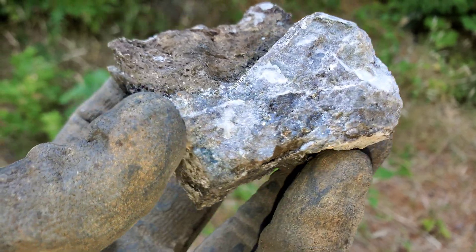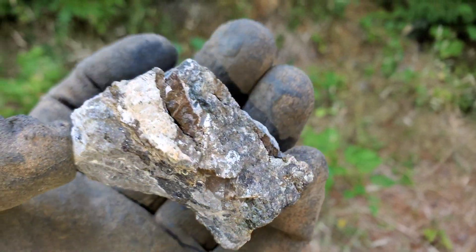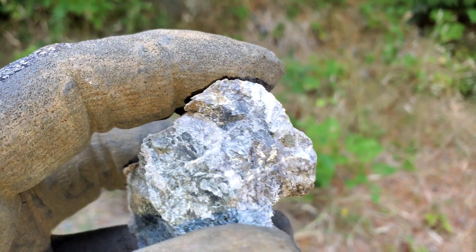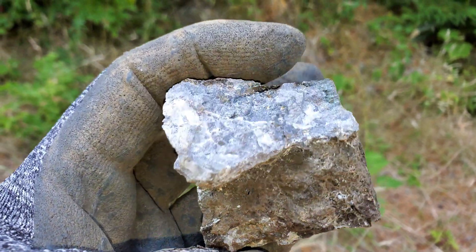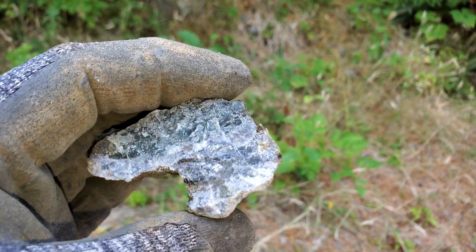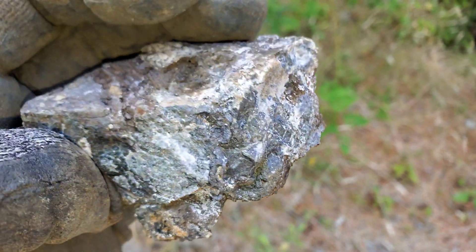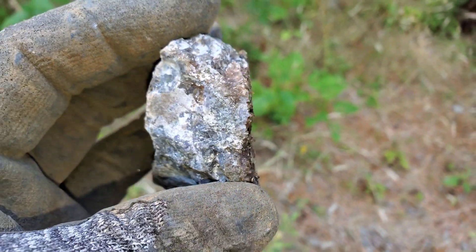Got some samples here - quartz, barite, galena, sphalerite. This is from a new showing we discovered a little while ago. We have a new area that's really close to the showing where the rains washed off stuff and we found a new little area that's mineralized. This is a really good grade of lead, zinc, copper, got some cadmium in it, silver, bit of gold. I'll show you a few samples that we just pulled off and then we'll go take a look at this new area.